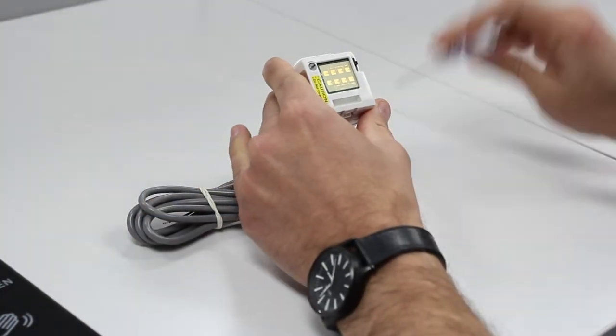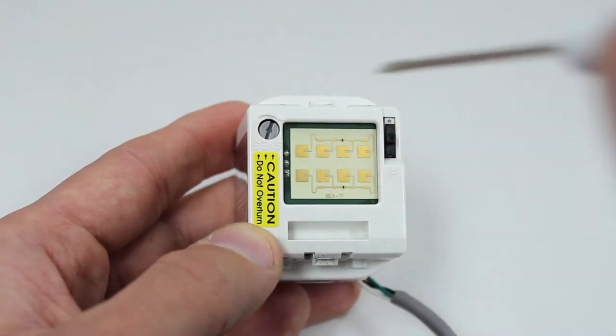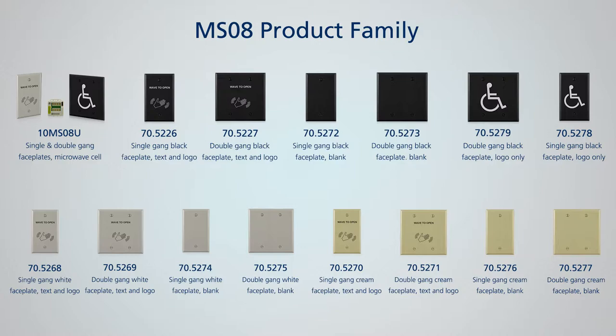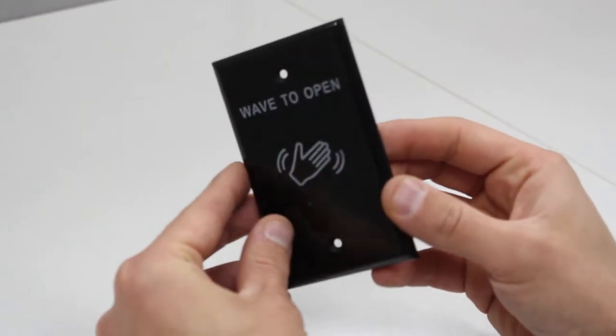Features include an adjustable detection zone from 4 to 24 inches, multiple text and logo options, and a low-profile bevel design that reduces the chance of accidental damage.